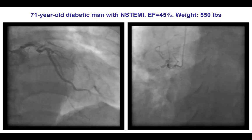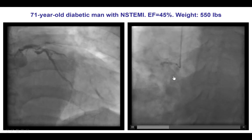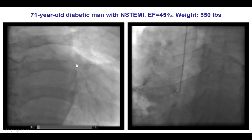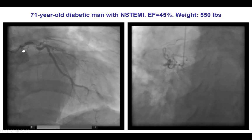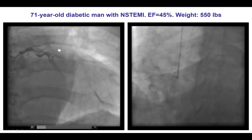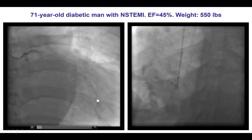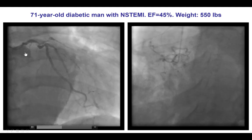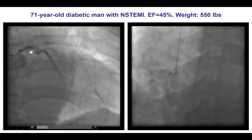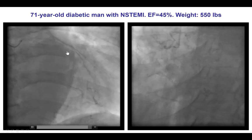Diagnostic angiography was performed using radial access. Engagement was challenging, as was visualization. There is a CTO of the proximal right coronary artery, and there are also severe lesions on the left system. There is almost TIMI-2 flow into the LAD, whereas there is good flow into a circumflex branch. There is significant left main disease. So this patient has essentially a last remaining vessel with severe disease in the left main, as well as the circumflex and the LAD.